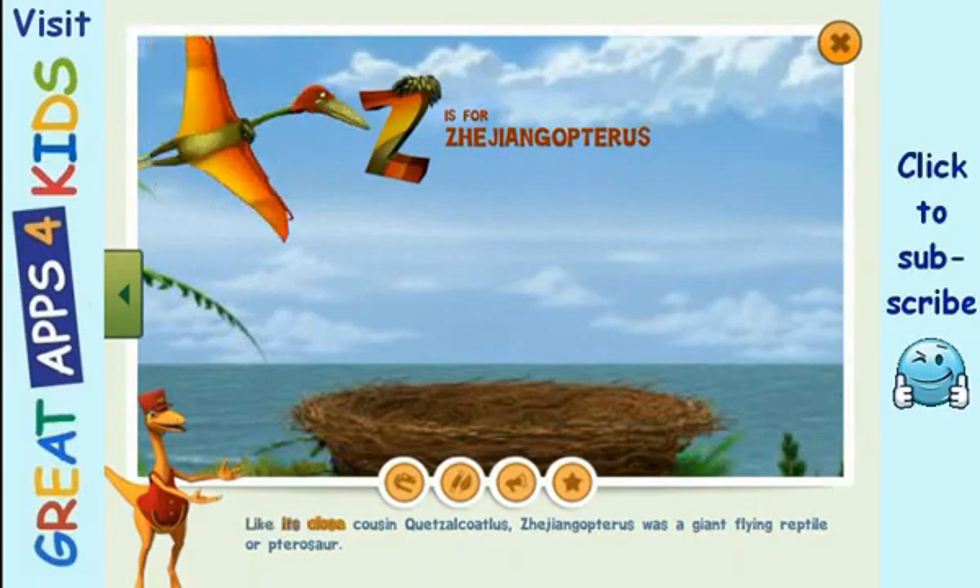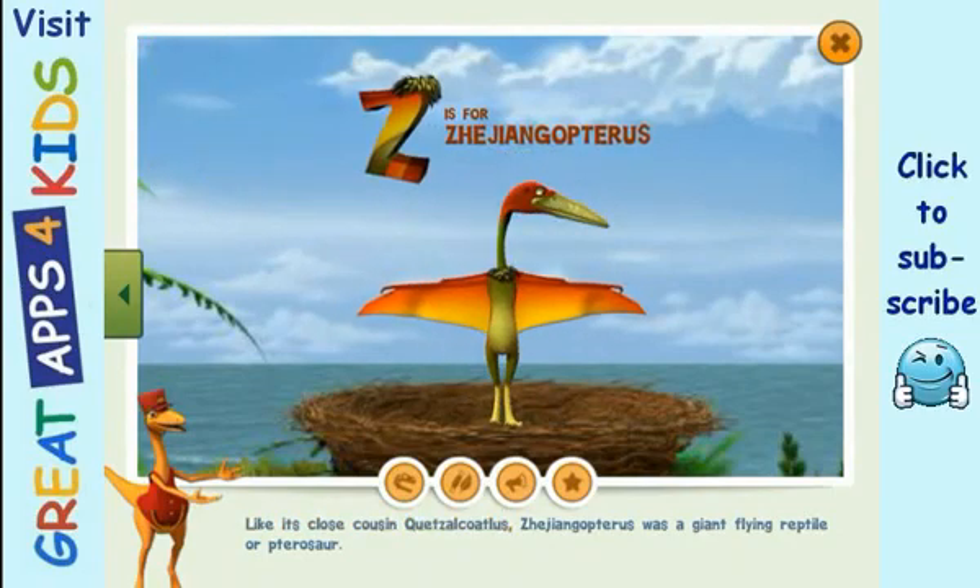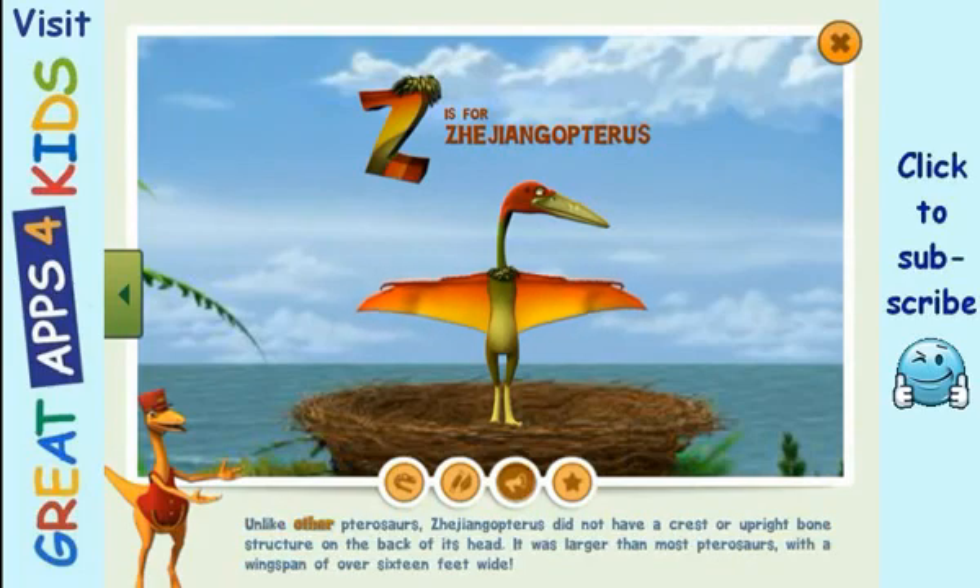Like its close cousin Quetzalcoatlus, Zhejiangopterus was a giant flying reptile or pterosaur. Unlike other pterosaurs, Zhejiangopterus did not have a crest or upright bone structure on the back of its head. It was larger than most pterosaurs, with a wingspan of over 16 feet wide.